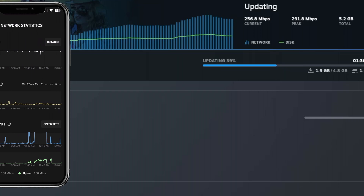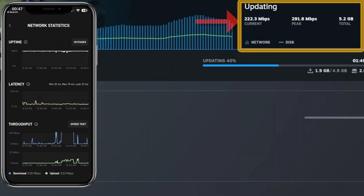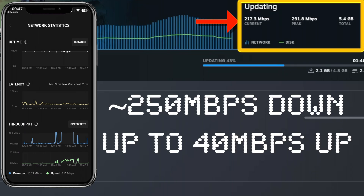The main features of the Starlink service are high speed. You get around 150 to 250 megabits per second down — sometimes faster — though during peak periods it can be a little bit slower, but it's really, really quick.